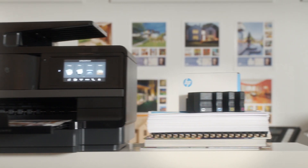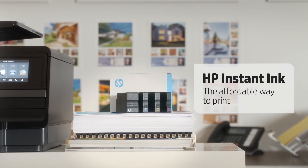HP Instant Ink. The affordable way to print.